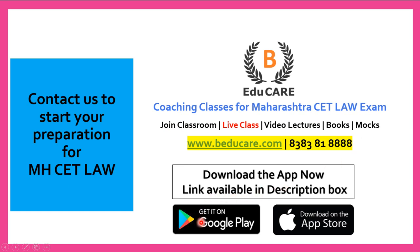Our application is available on the Play Store as well as the Apple Store. You can download the application, access the mock test, and also access other courses available in the application. If you wish to know more about this college or about the MHCET Law exam, you can contact us — call or WhatsApp on this number. Thank you so much for watching this video.